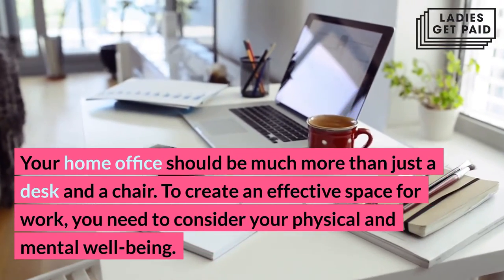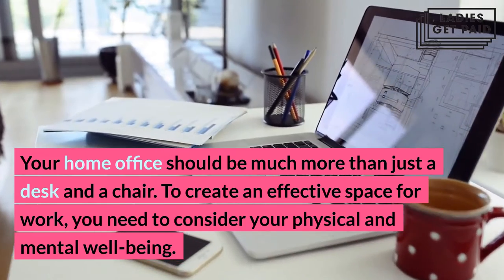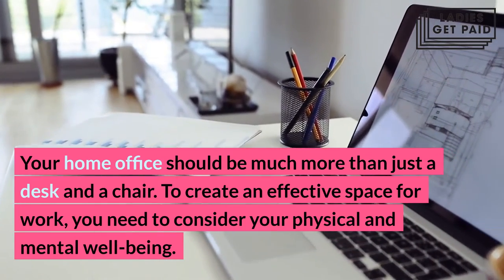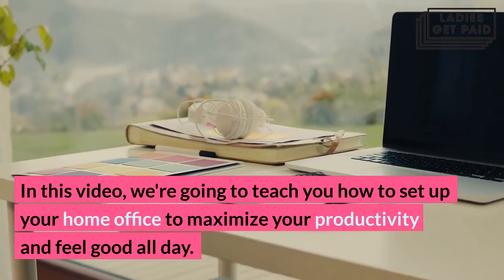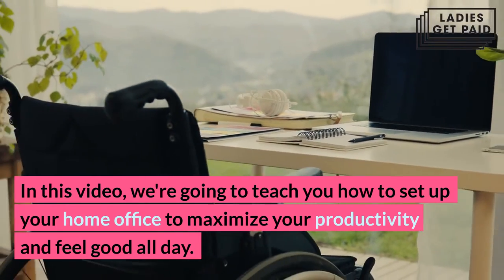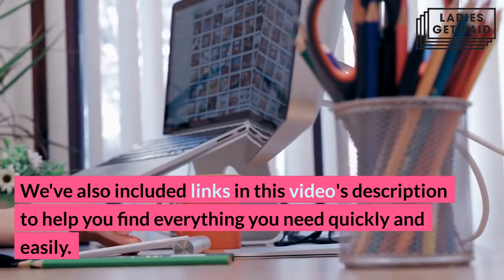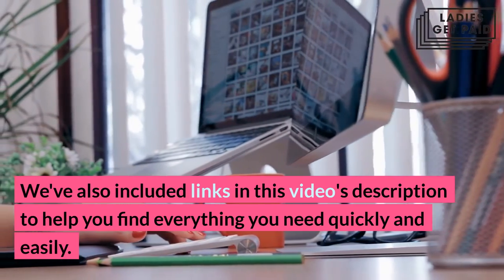Your home office should be much more than just a desk and a chair. To create an effective space for work, you need to consider your physical and mental well-being. In this video, we're going to teach you how to set up your home office to maximize your productivity and feel good all day. We've also included links in this video's description to help you find everything you need quickly and easily.